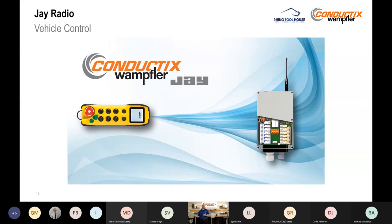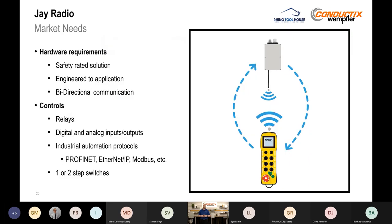Now that we've covered data and position, the next question is how do we control these vehicles? That's where our J radio line comes in. From our research, we needed a safety-rated solution for large moving equipment, and bi-directional communication for a link between transmitter and receiver. These are engineered to application — when you work with Rhino Toolhouse, we'll figure out exactly what problems you have and give you the right solution. The system works with relay-based controls, digital and analog inputs or outputs, and supports industrial automation protocols including PROFINET, Ethernet IP, Modbus, and others. We also offer one- or two-step switches depending on what's needed.